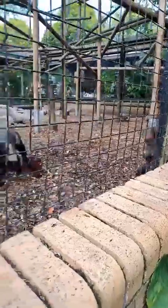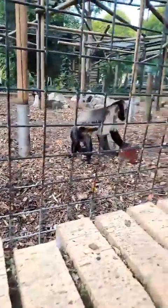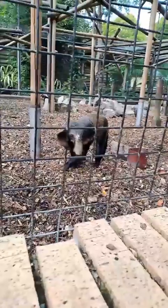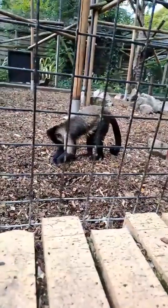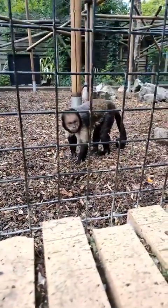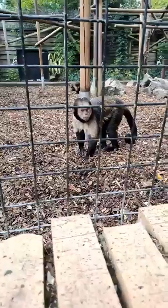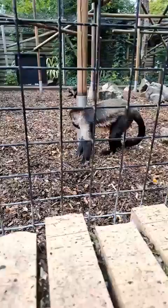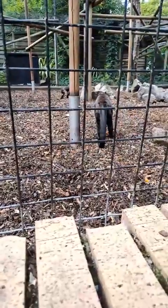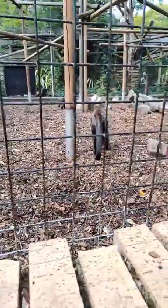Good afternoon everybody and welcome back to Birmingham Wildlife Conservation Park for the latest in our Wednesday Facebook Live videos. Today, as you can see, we're with our yellow-breasted capuchins. As ever, please feel free to send any questions you might have — I'll do my best to answer them, otherwise I'll just try and teach something new about these guys.